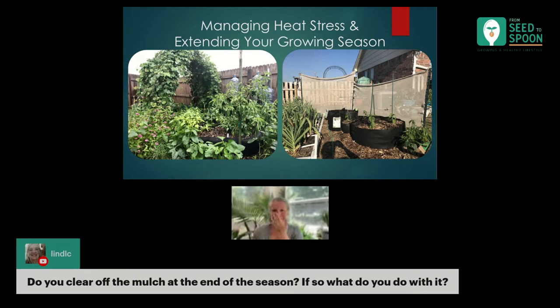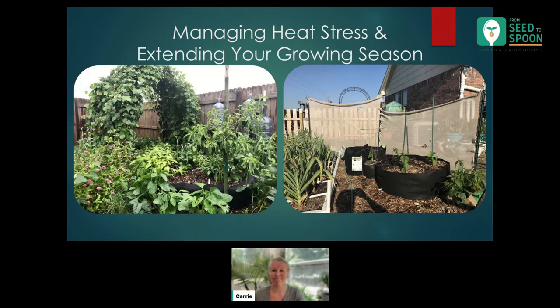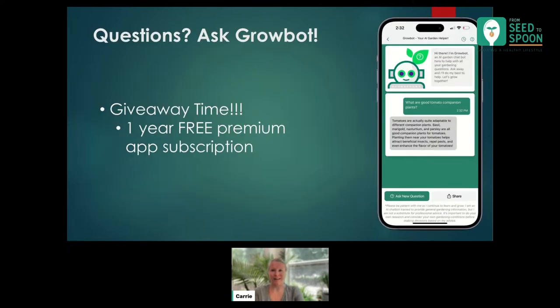We had a question: do you clear off the mulch at the end of the season, and if so, what do you do with it? Typically no — I let it stay there and break down, and it honestly just turns into more soil. Whenever I go about pulling that plant at the end of the season, I'll just mix everything in and it all breaks down and gets eaten by the worms, adding new compost into the soil. So it all works together and works really great.